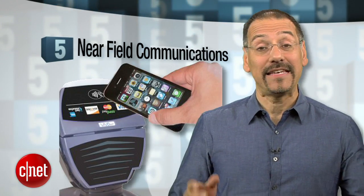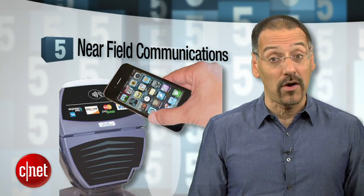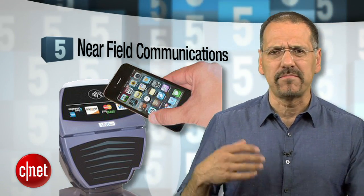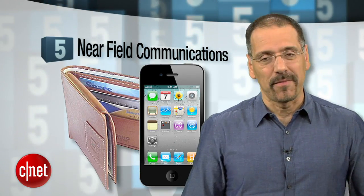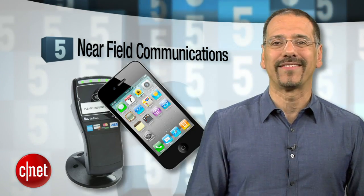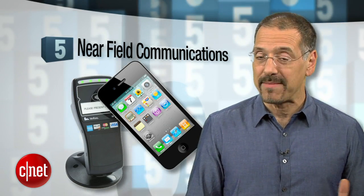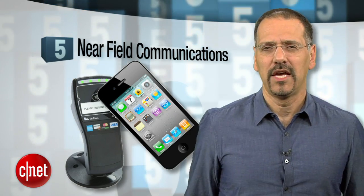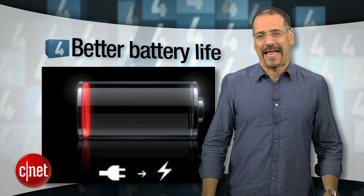Number 5: NFC — near field communications. This is the swipe-to-pay technology that all the banks, merchants, and payment networks are cranking up in 2012, and which most consumers think is some kind of voodoo that will siphon their bank account or expose their ID. That notwithstanding, it's pretty likely Apple will build NFC into the 5 because they have a big stake in the payment space due to iTunes. Chances: about 40%.